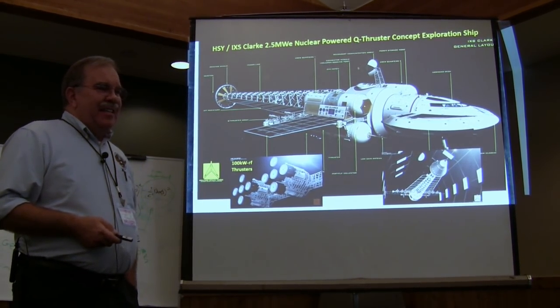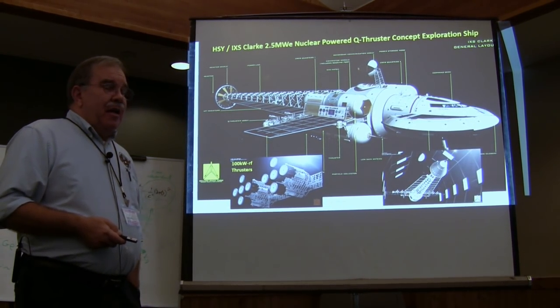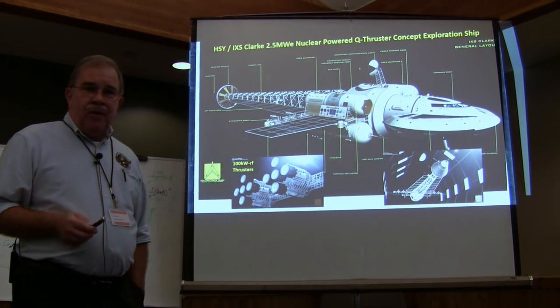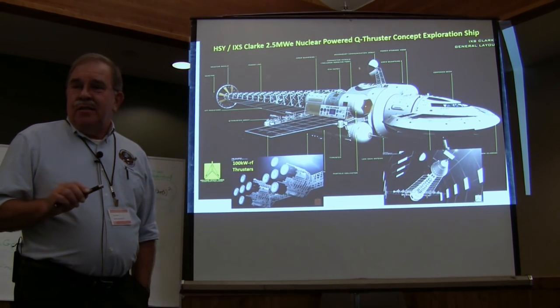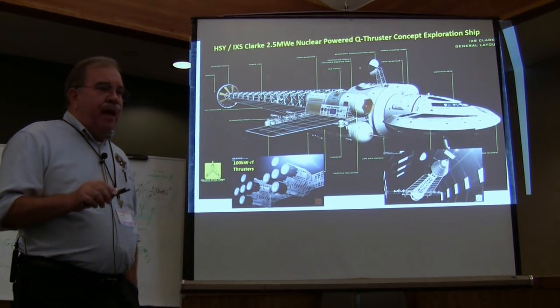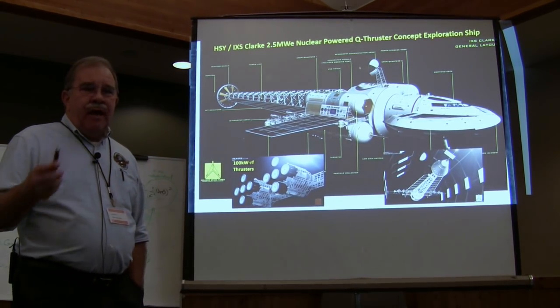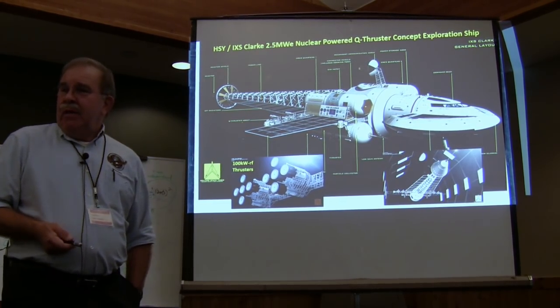Ironically, these things are rocket engines. The M drive — the frustrum, copper frustrums — you can treat them as a rocket nozzle. But instead of a liquid propellant, you're dealing with a quantum vacuum or a gravitational field effect, depending on whose theory you like to play with.